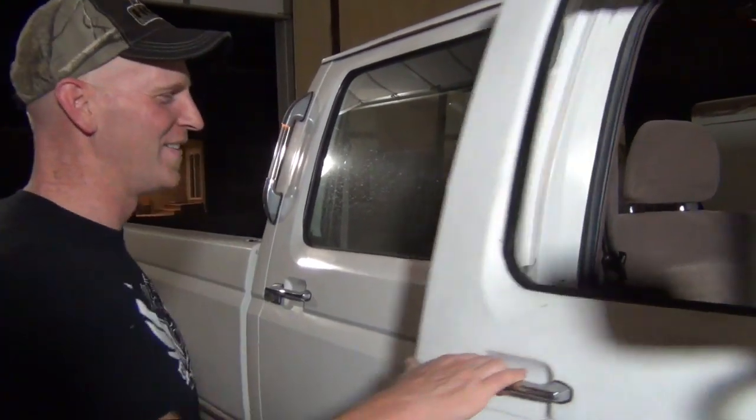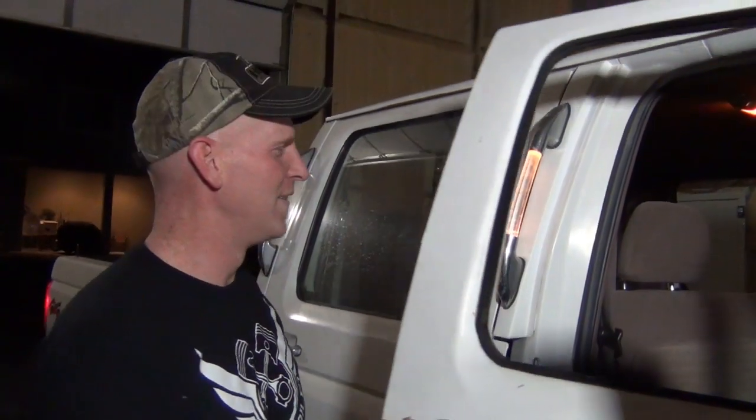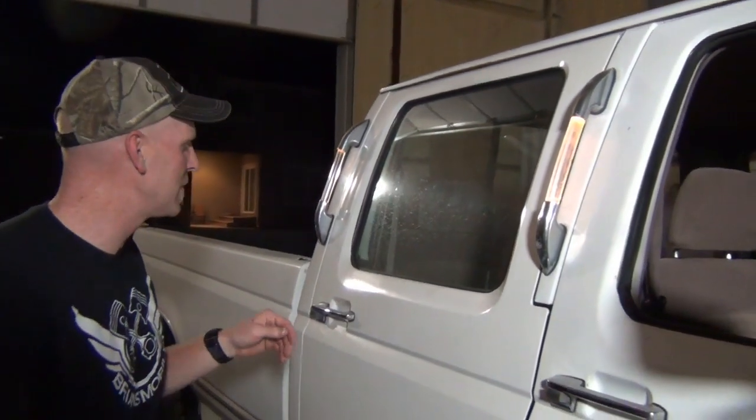We've got to check to see if the truck sits a little off — maybe a big dude used to sit in this. Very cool — it's got that sound about it too. I don't know, if anybody's interested in more 7.3 stuff — like leak-off line replacement — I've been sitting on that footage for a while. If you're interested, let me know in the comments below.